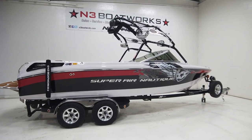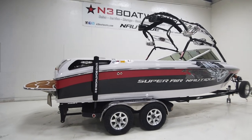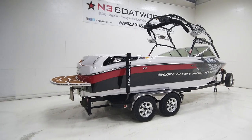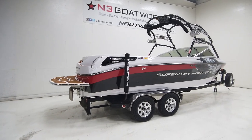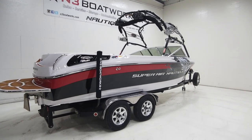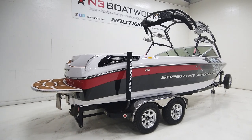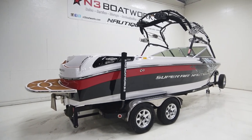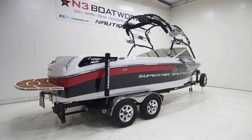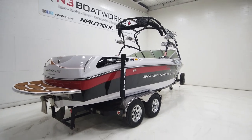2007 Super Air Nautique 220 Team Edition. It's a boat we recently acquired, but I have some history on it. This is actually our owner Mark's demo boat when it was new in 07. It's a boat we've seen come through the dealership a number of times, whether people brought it to us for service, traded it in, or we sold it again and ended up taking it back in on a trade.